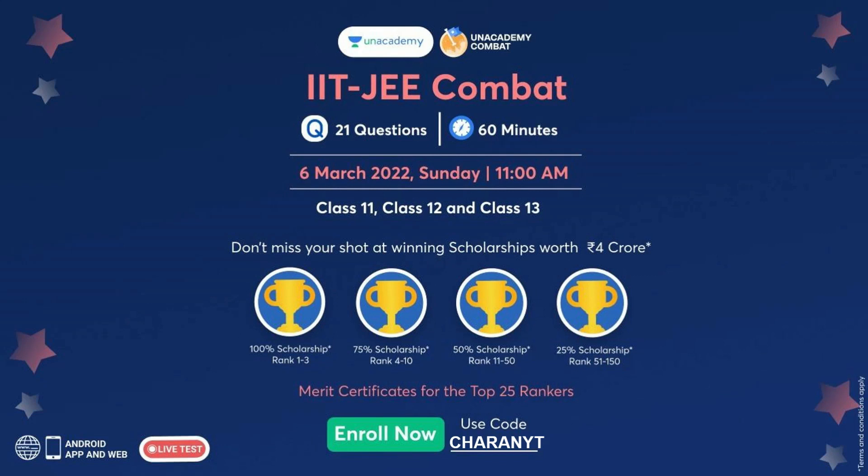It's 21 questions in 60 minutes. You can write it from the Android app as well as on the web. It's a live test on 6th March at 11 AM for all Class 11, 12, and 13 students preparing for JEE. Based on your rank from 1 to 150, you get scholarships, and the top 25 rankers will get merit certificates. Enroll now for free using the link in the description.